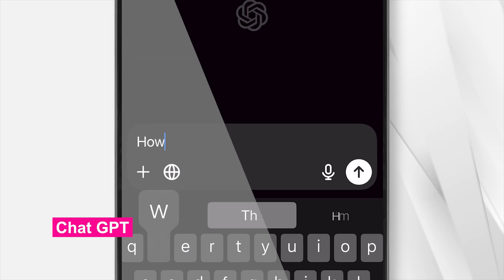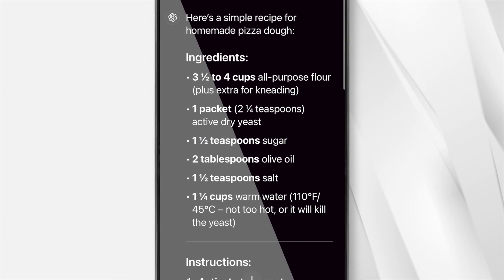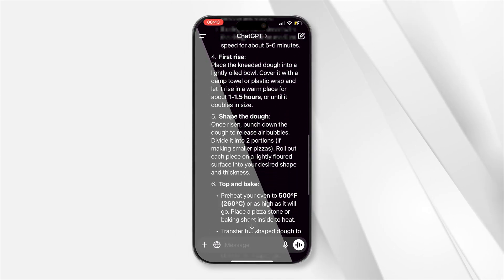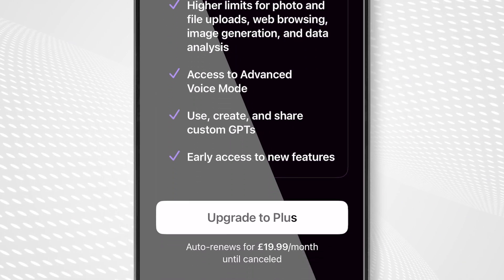The last app on our list is the always controversial ChatGPT. If you want to make use of AI on your phone, then ChatGPT is one of the best, if not the best, options out there right now. This AI chatbot is free to use, though you can pay to get faster response times and priority access to new features, and you can choose to either speak to it or type to it.